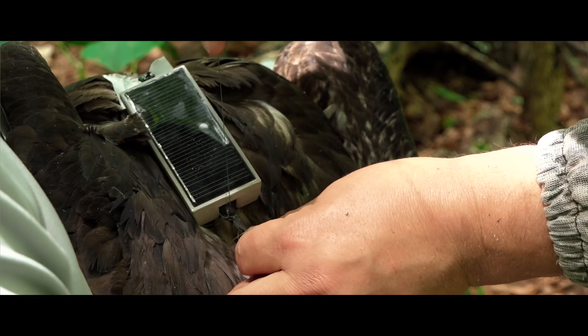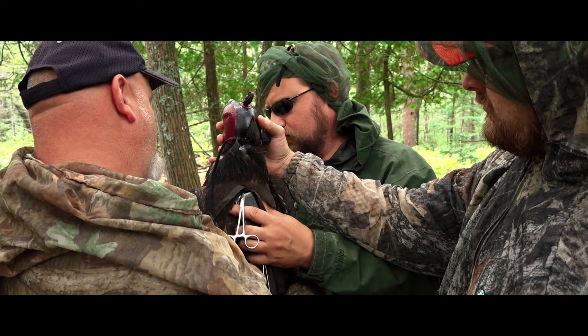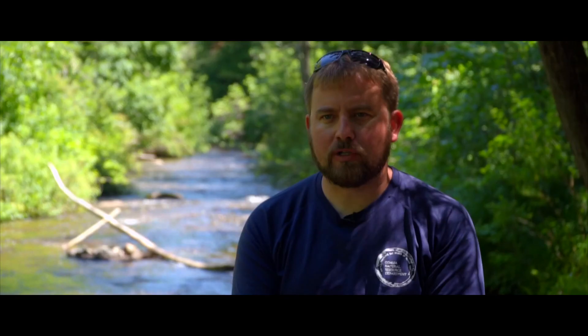These are GPS telemetry units, and the data is transmitted through cellular signal. For the birds to be large enough for transmitter placement, one of the criteria is feather development and the other is age. The age is determined by the length of the eighth primary.